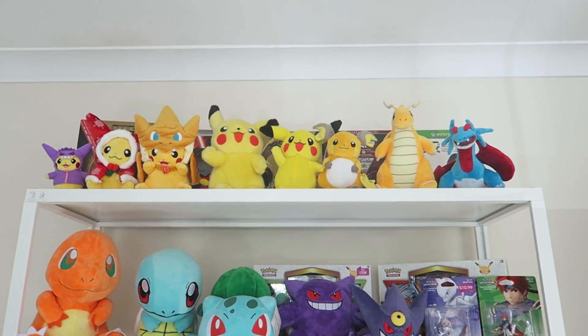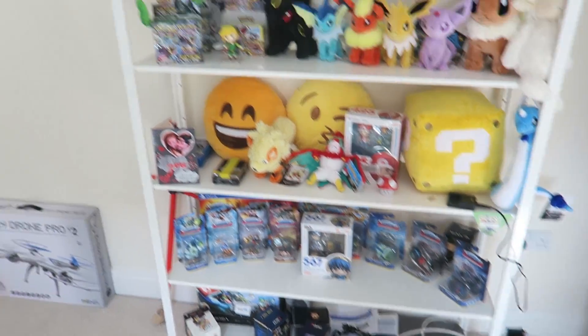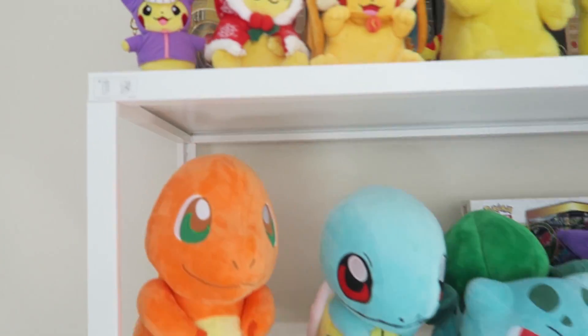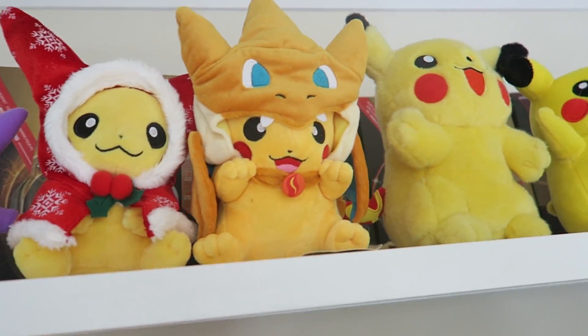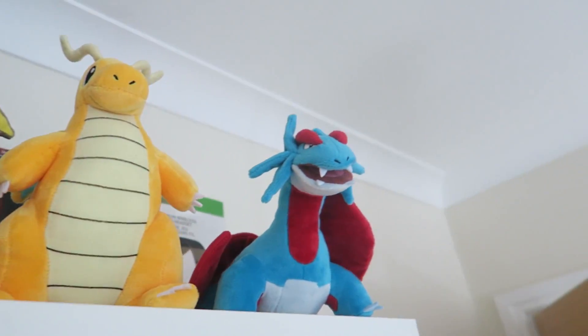Bookshelves that I just want to quickly show you guys because there is some Pokemon stuff on there. So this one is the primarily Pokemon shelf. It's also not really the one that you get to see from my videos — from my videos that's that one over here, but you can see it in the back of Ali's videos. So the top is the Pikachu collection. You've got Gengar Pikachu, Christmas Pikachu, Charizard Pikachu, Pikachu, Raichu — basically loads of Pikachus.